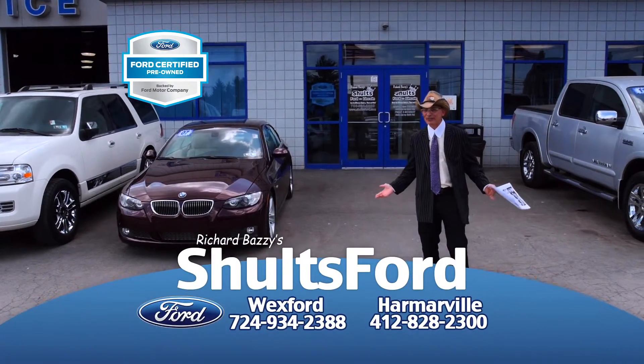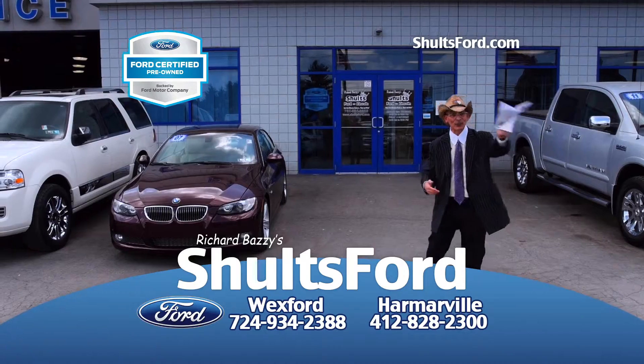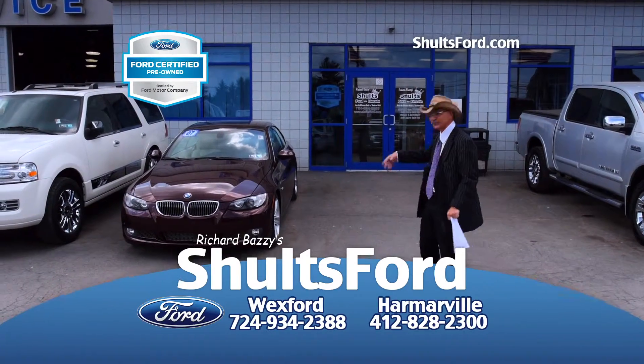When you decide you don't want to drive an import anymore, what do you do? You don't just kick it to the curb — you kick it to Schultz Ford.